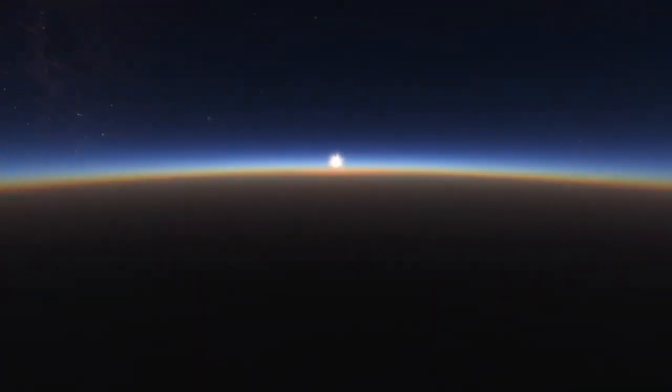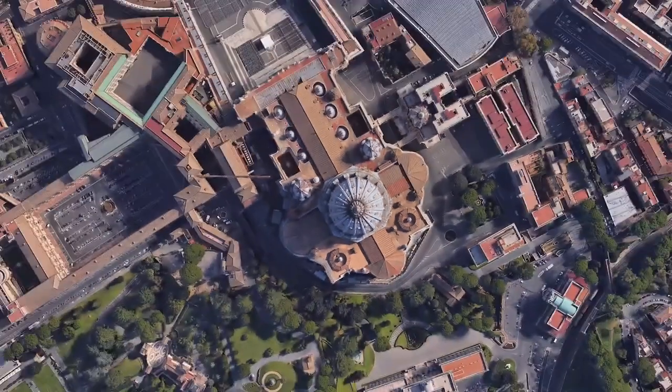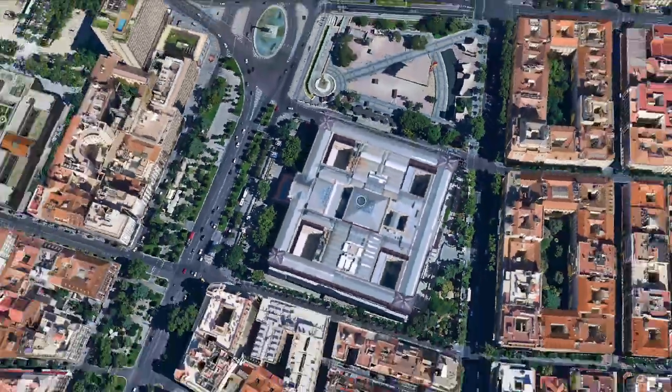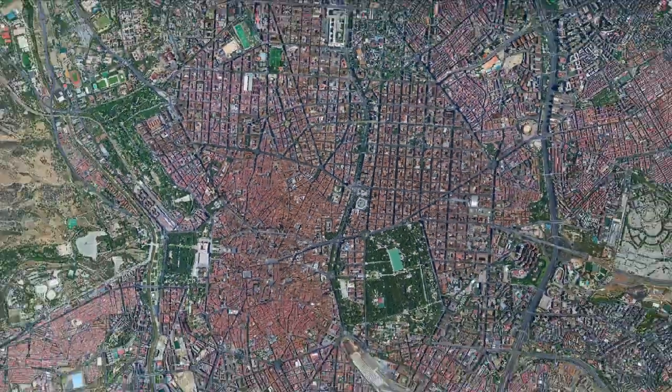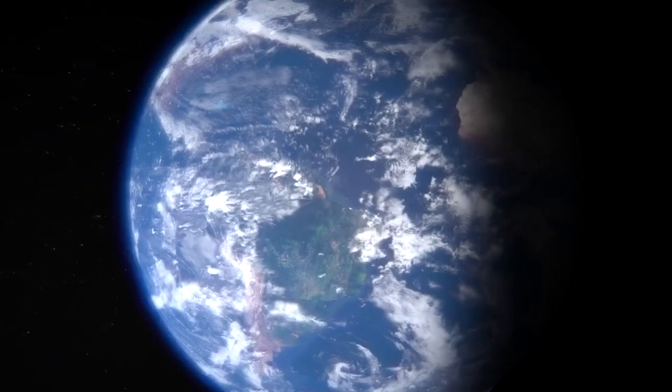We currently have access to the Earth in three dimensions, thanks to tools such as Google Earth, which offers maps of the Earth from the combination of satellite images, aerial photographs and geographical information systems in a three-dimensional globe. All these innovations are based on the 16th century Mercator projection. The question is, what will be the next turning point?